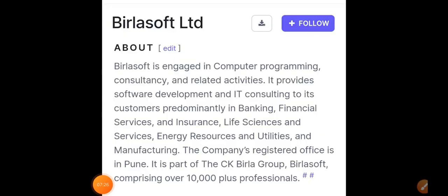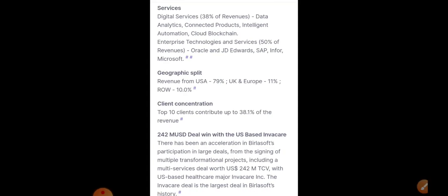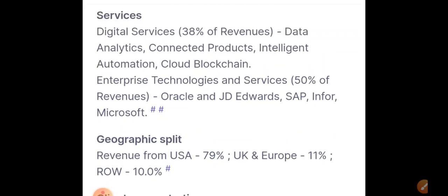The second stock we're going to discuss today is Birla Soft. This is a very good stock right now which may give good returns both in the long term and short term — it is looking very bullish. Birla Soft is engaged in computer programming, consultancy, and related activities, and is also involved in financial services, insurance, life sciences, energy, resources, and utilities. It comes under the Birla Group.